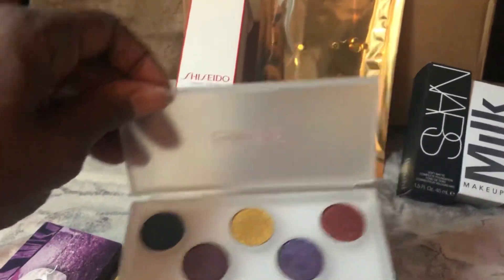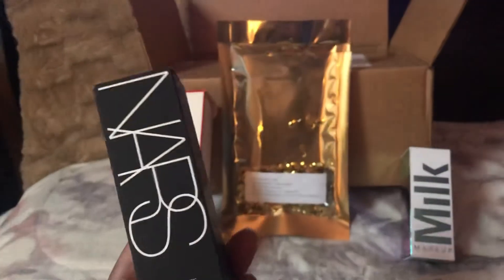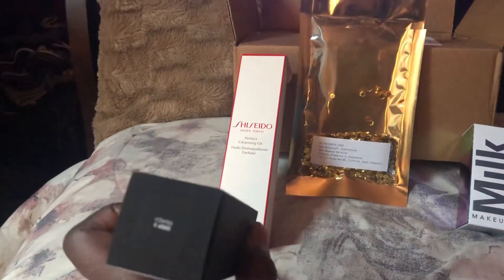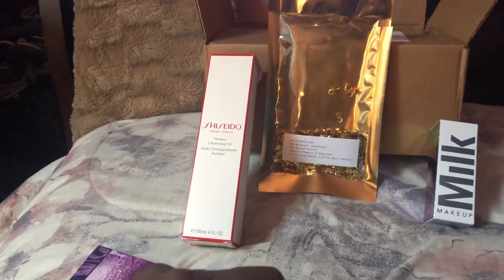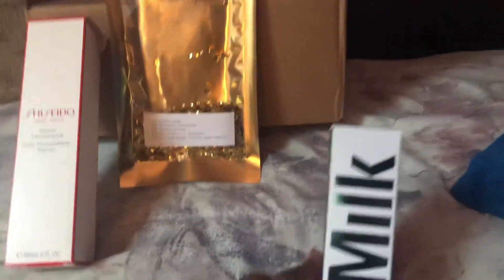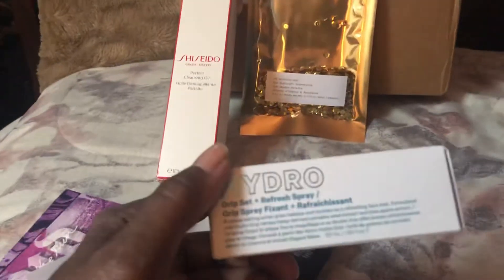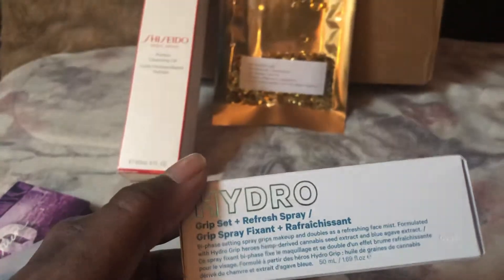The NARS newest Soft Matte Complete Foundation in the color Deep number three, Iguazu — I think that's how it's pronounced. And Milk Makeup — I'm always hearing about their primer. This here is the Hydro Grip Set and Refresh Spray, and I thought I would give that a try since I was out of setting spray.